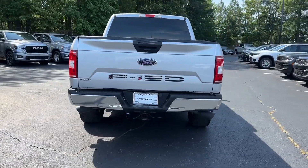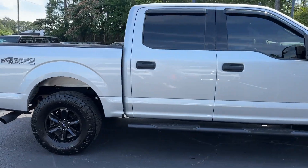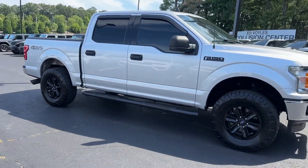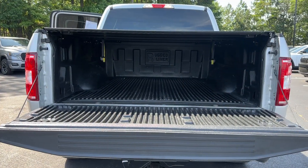What's more, available options let you customize its hard-working bed so you can be more productive than ever before. Feel the satisfaction that comes from reaching a higher level of productivity in this F-150.